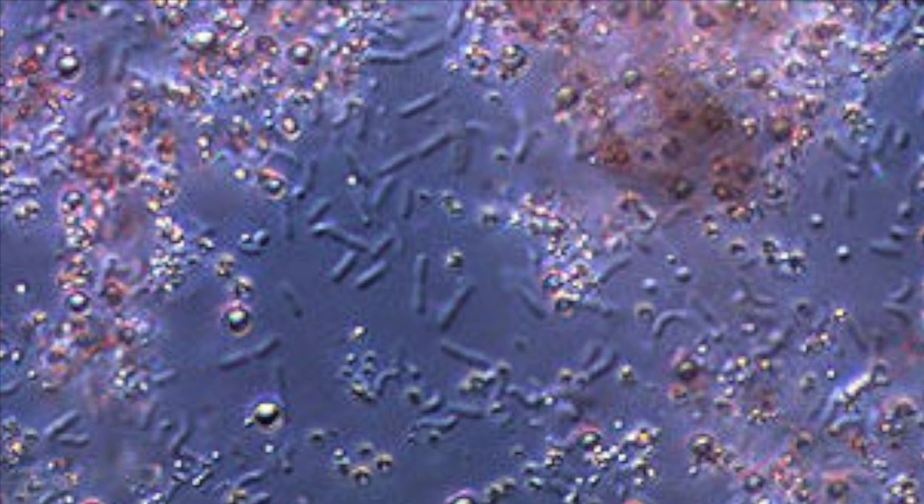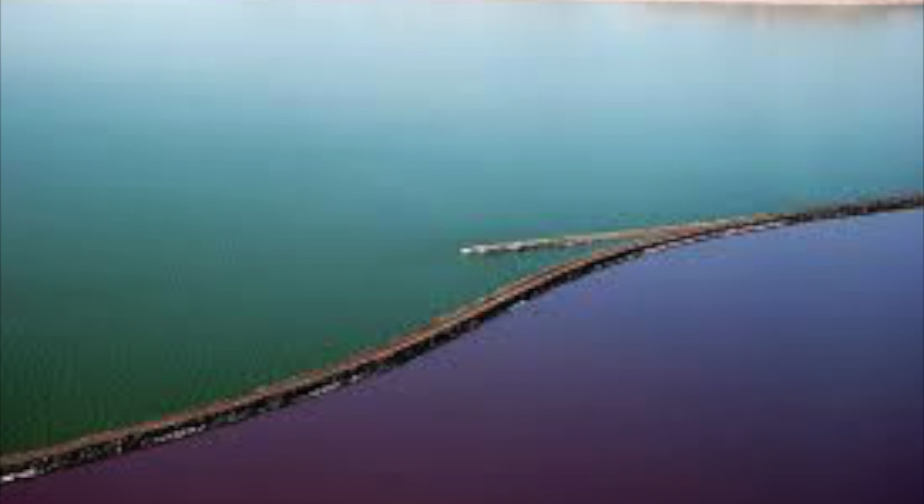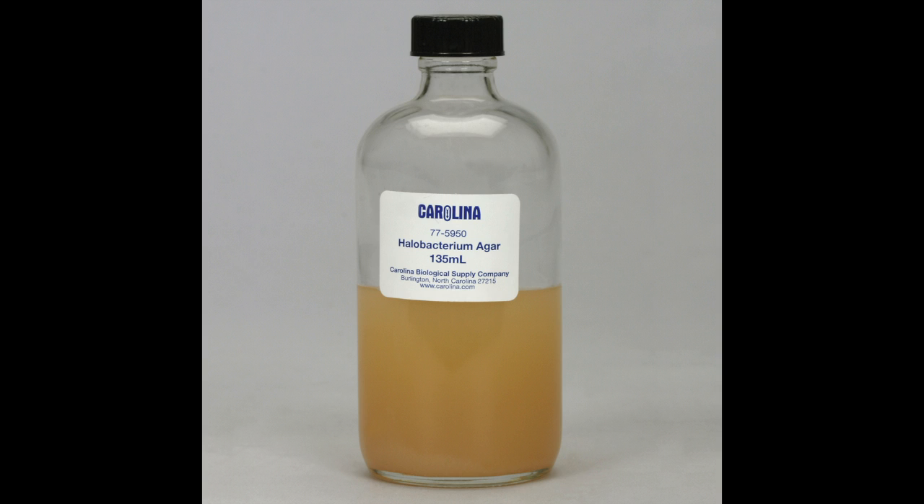Halobacteria are Archaea with pink pigments that love extremely salty marine environments. Halobacteria live in places such as Utah's Great Salt Lake and the Dead Sea in Israel. They survive by absorbing salt from their environment. They are cultured on special halobacteria agar, which has a high salt concentration and the amino acids they need to survive.